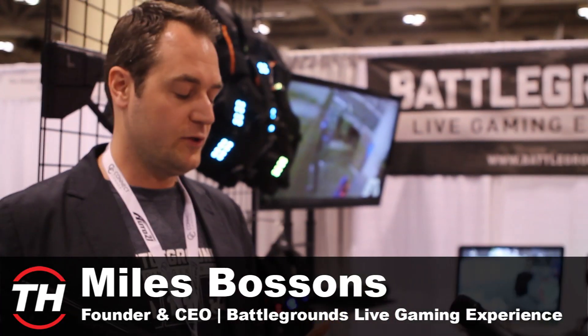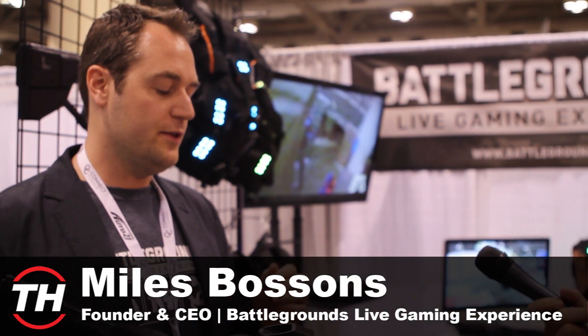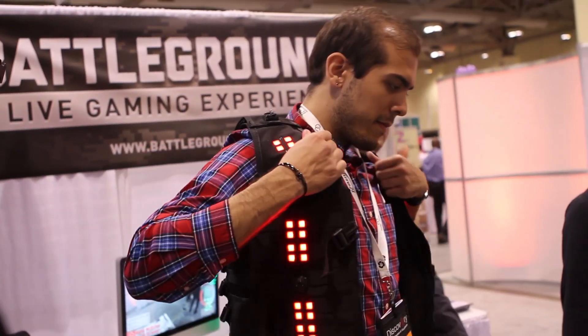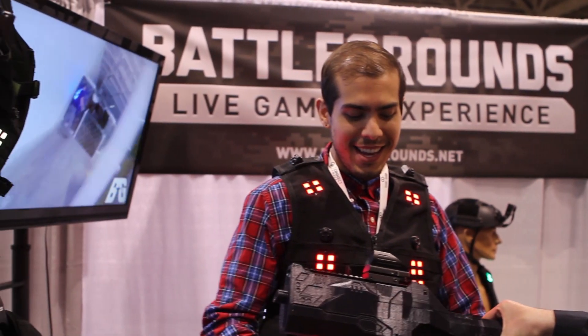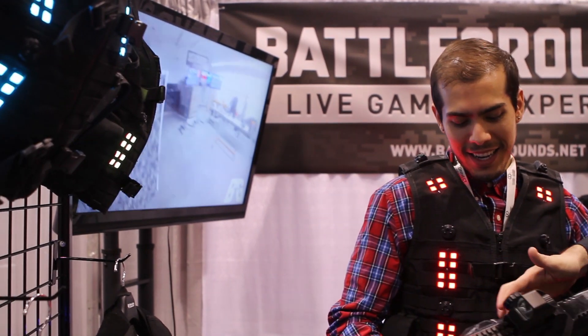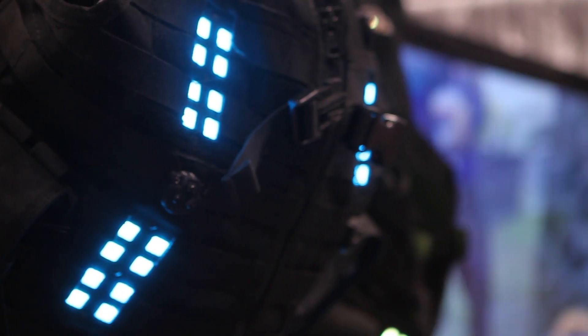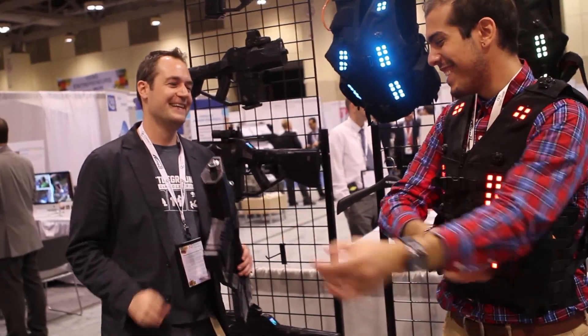So what makes this different from conventional laser tag is the data and the customizability that we can do here. The base system is still like laser tag, and nothing was fundamentally wrong with that — it just was old. It hasn't innovated for about 10 or 50 years. So the first step was to make laser tag much better. The gun has to feel good and sound good and act well. Beyond that, we take all your game data.